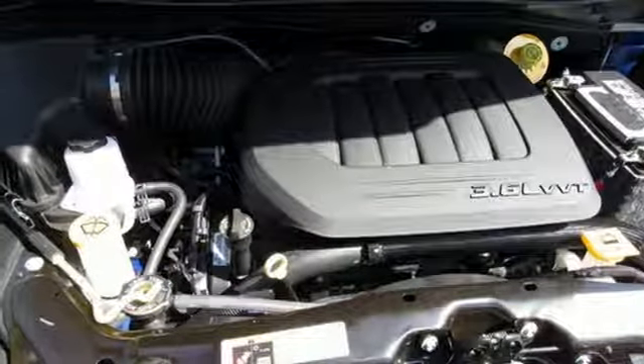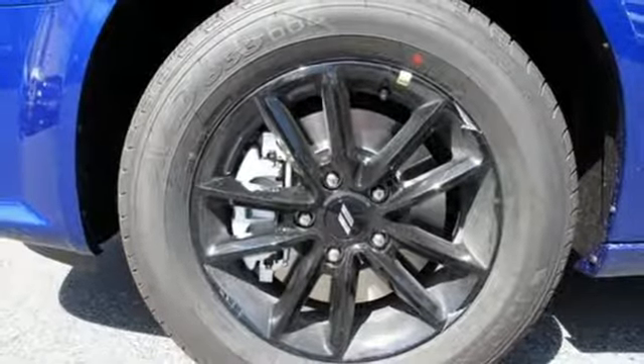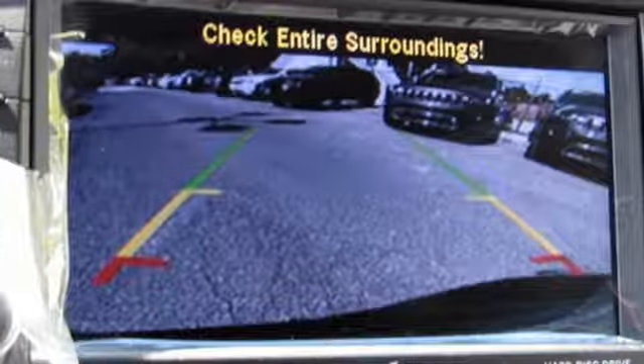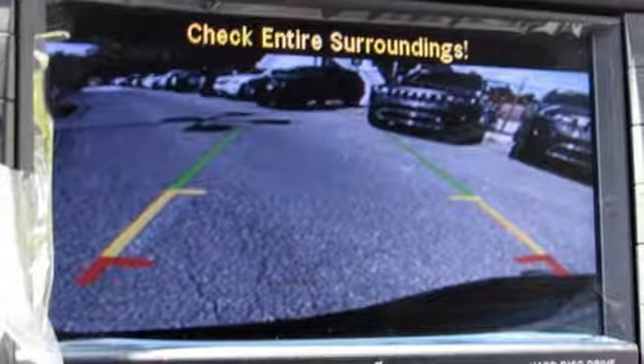V6 engine, aluminum wheels, and multi-speed automatic transmission. Every Dodge delivers a signature thrill. Hurry in today and see it for yourself.